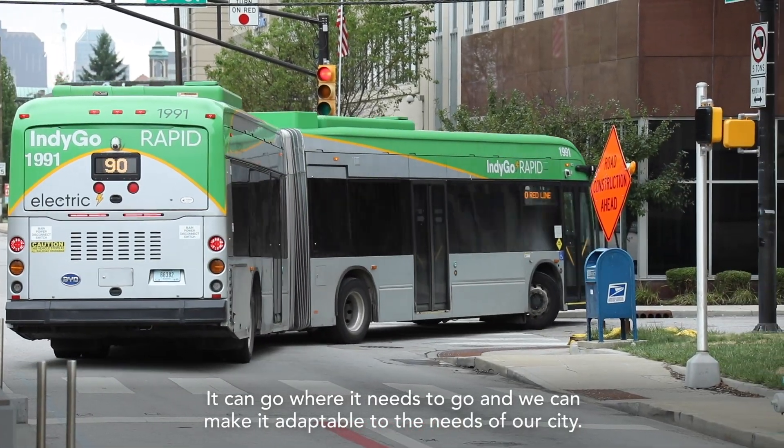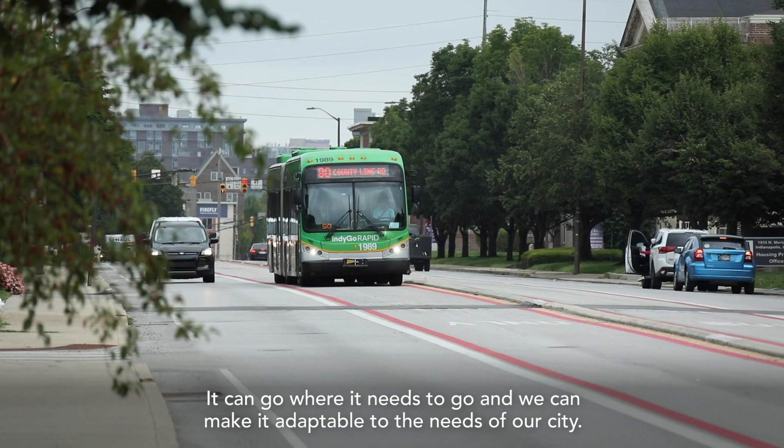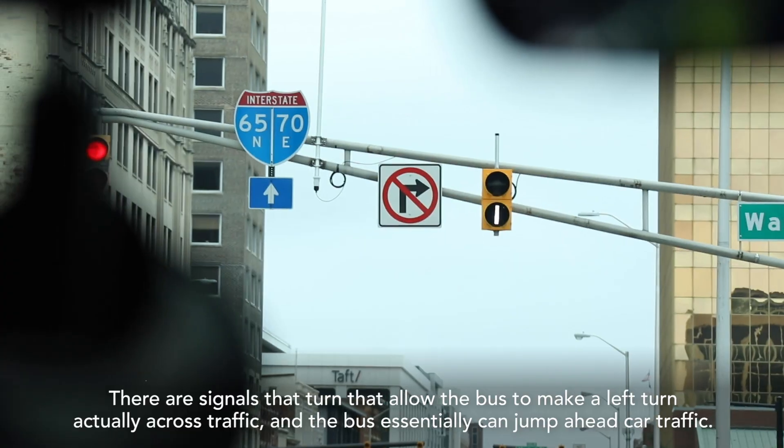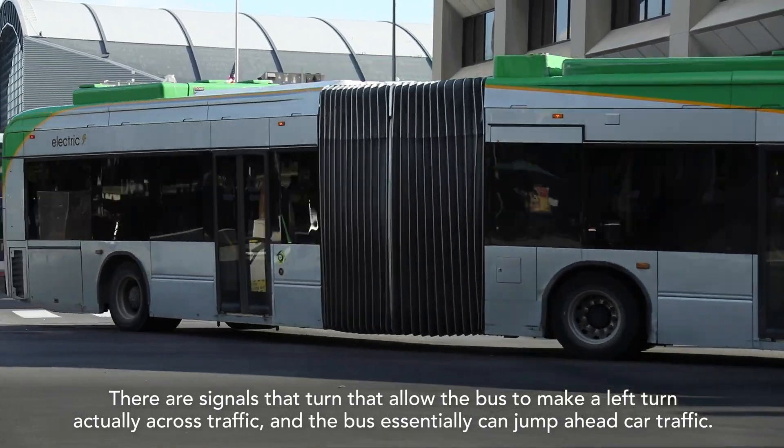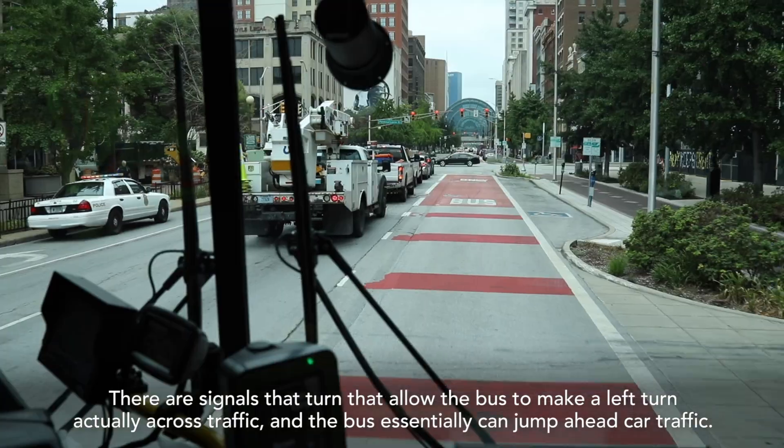It can go where it needs to go and we can make it adaptable to the needs of our city. There are signals that allow the bus to make a left turn across traffic, and the bus can essentially jump ahead of car traffic.